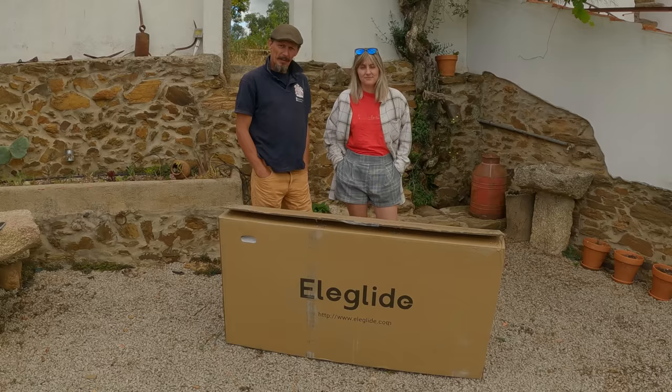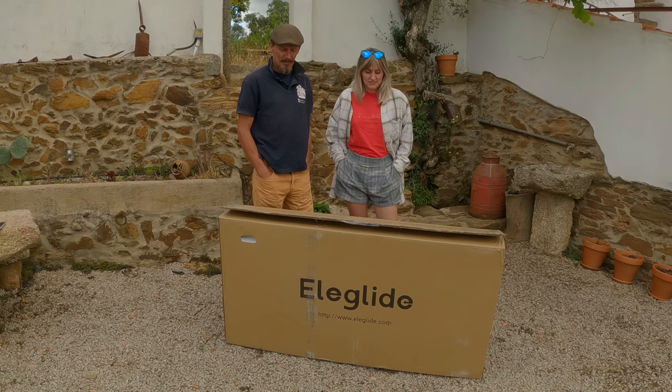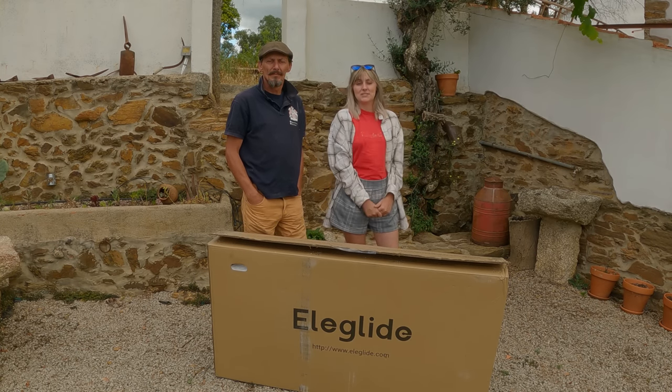Now we have finished doing our morning chores, it is time to put the Ellie Glide bike together. I'm going to try and get Molly to put the bike together this morning, because I thought it might be good to show that a young lady could put the bike together pretty much unassisted. I'll just be on standby if she needs me. Let's have a look at what these guys have sent us. If anyone is interested in a €50 discount, there will be links for that in the description below.